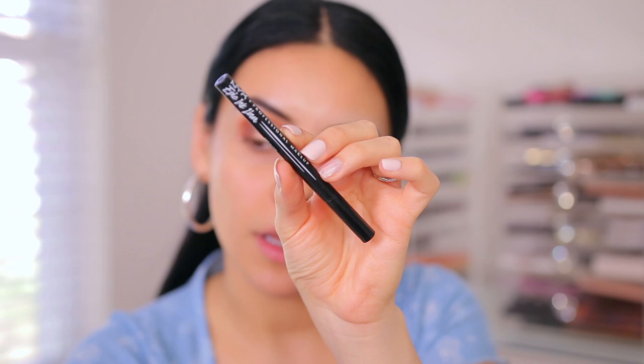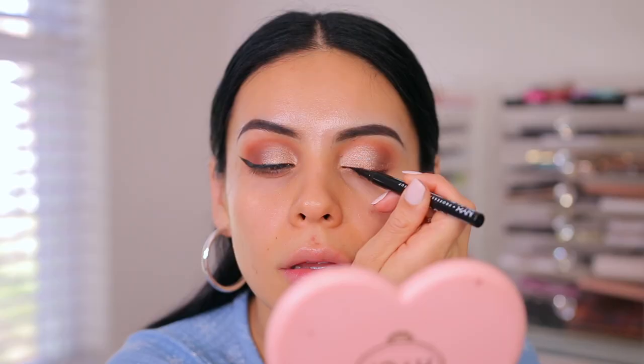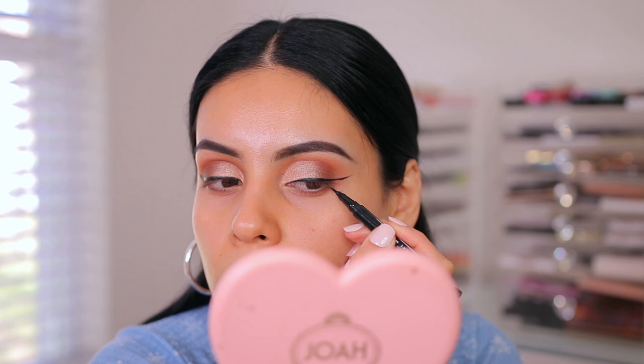Let's do some wings. I'm going to use the NYX Epic Ink Liner, which is one of my favorites at the drugstore — really easy formula and super black. 10 out of 10 recommend. I'm going to trim my lashes and pop them on, and then we'll move on to the face. The lashes are really beautiful but a little too long and big for my eyes, so we need a little trim. I'll be right back.